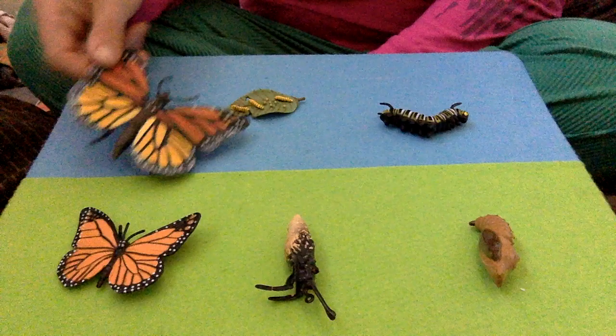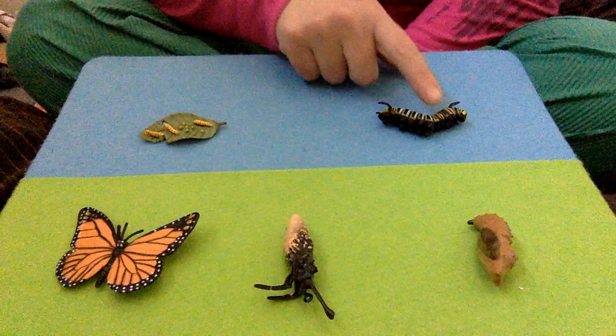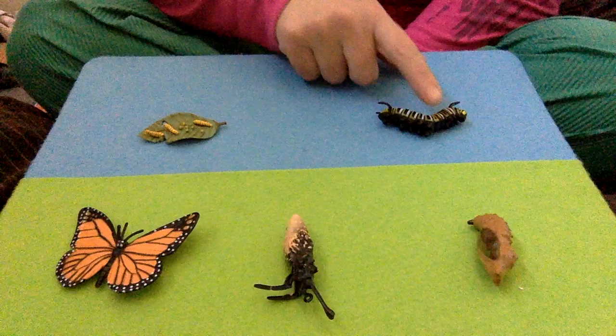That butterfly grows and grows and grows, finds a mate, and when it's ready, she lays more eggs on a leaf and the whole thing repeats itself. So: eggs, caterpillar, chrysalis, butterfly.